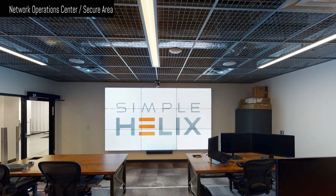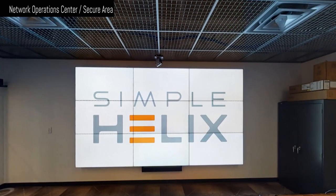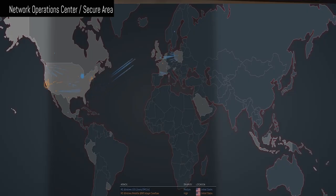Now we're in our network operations center. Here we monitor our network, but we can monitor the health of your environment as well with our SOC services. The screen in front of you would normally have important data, but keeping with our secure facility concept, we can't show you.